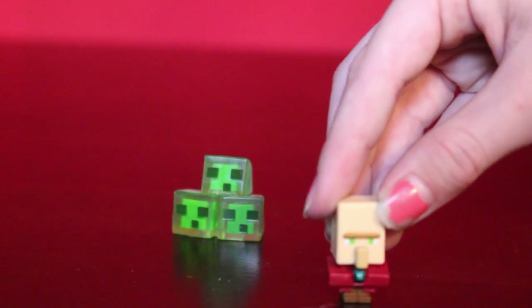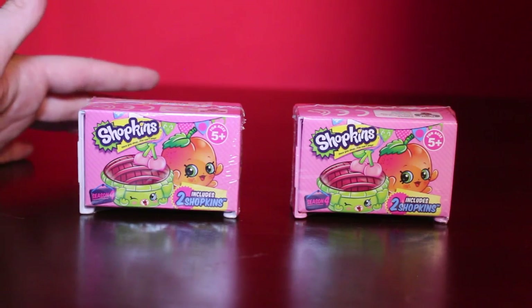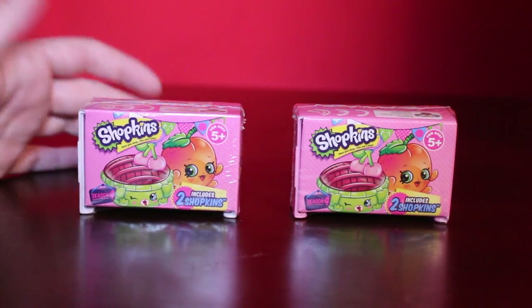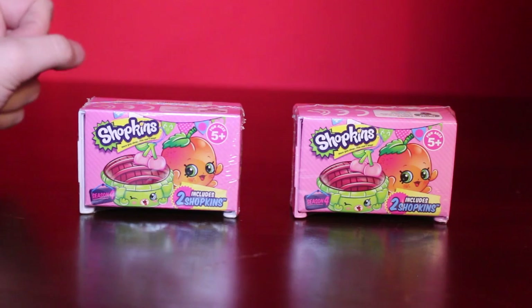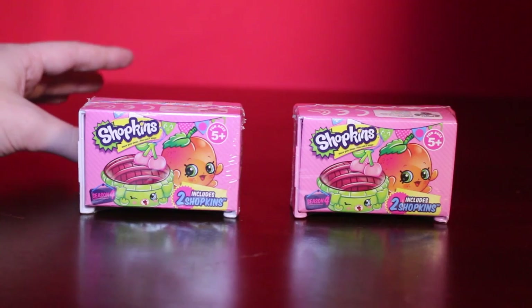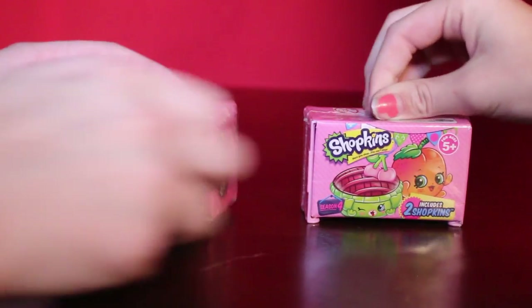Are we ready for Shopkins Season Four? You know how obsessed I am with Shopkins, and I know how obsessed you are — I'm the one who got you obsessed with Shopkins! I am overly excited to open these. They're the Season Four blind baskets. We've never had them before — we've opened the blind baskets inside the 12-packs, but not the actual individual ones. We got these for Christmas. Let's do it!